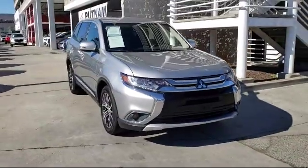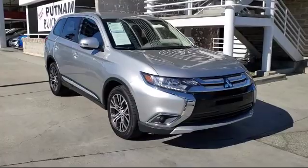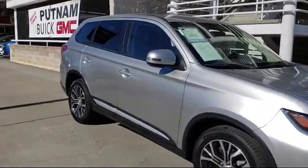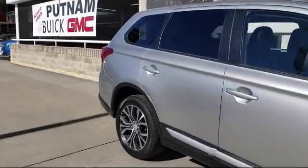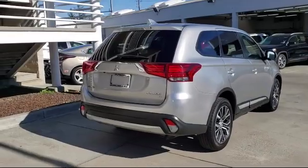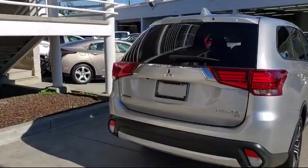It comes equipped with keyless entry, rear view camera, steering wheel controls, tire pressure monitoring system, Sirius XM satellite radio, heated front seats, third row seating, roof rack, air conditioning, traction control, and has less than 45,000 miles on the odometer.